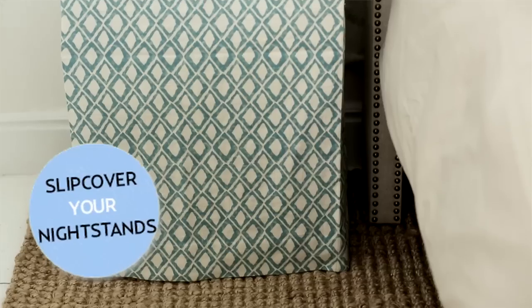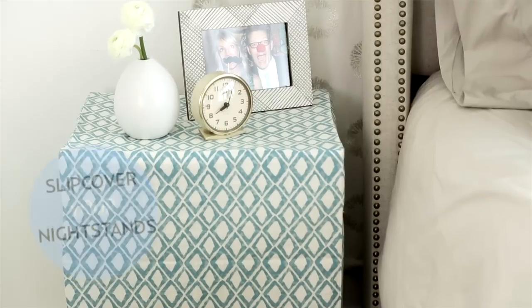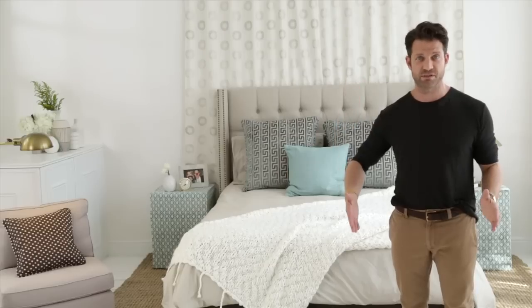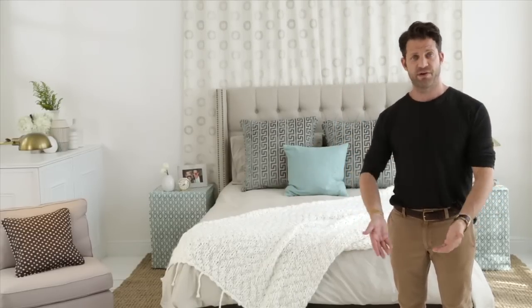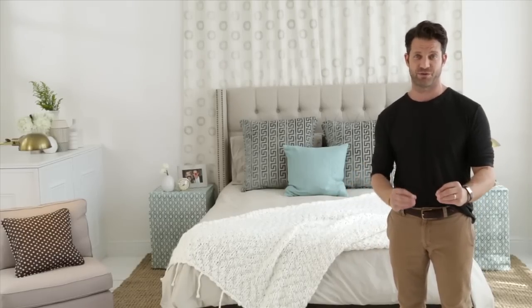On the nightstands, we picked a pattern and created slipcovers, which is another thing you can do at home. Even if you have side tables or nightstands you're tired of looking at, think about just dropping a slipcover — just like a banquet chair. You could drape the fabric if you don't want to sew, and it creates an entirely different look with the exact same piece of furniture.